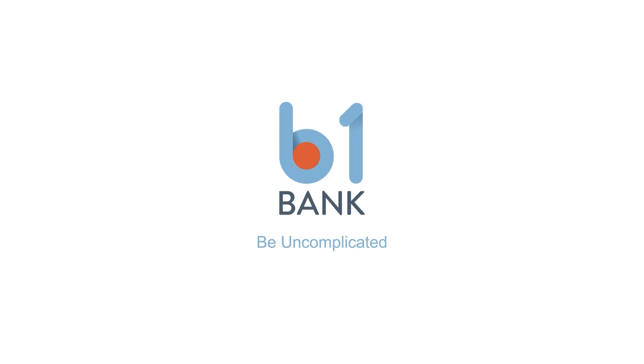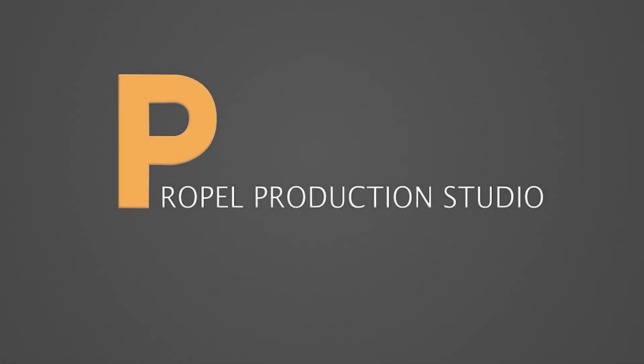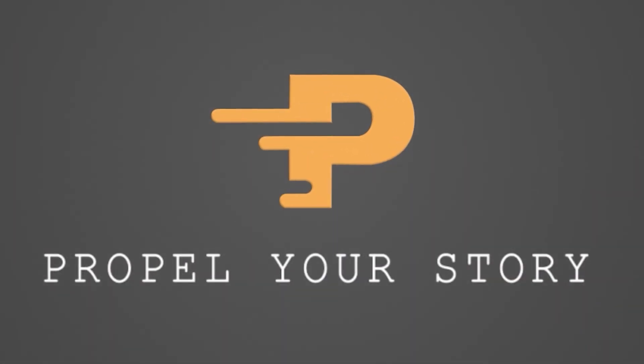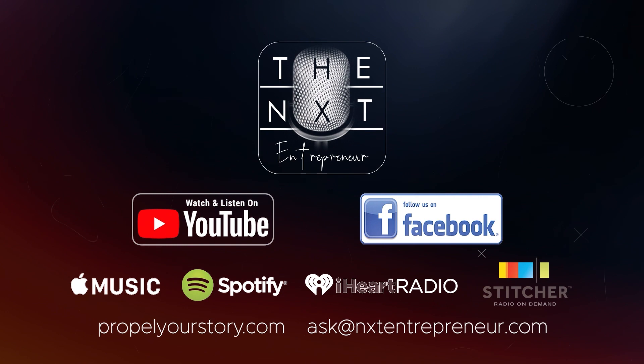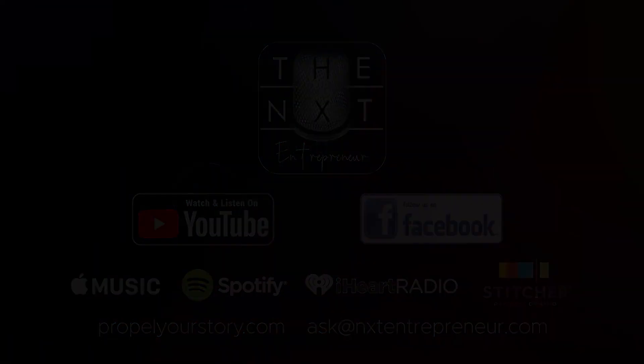We would like to thank our title sponsor, B1 Bank. They can be found online at b1bank.com. The Next Entrepreneur is produced by Propel Productions — more information at propelyourstory.com. Don't forget to subscribe to the Next Entrepreneur podcast and hit the bell for notifications. You can also follow us on social media; the links are in the description below.